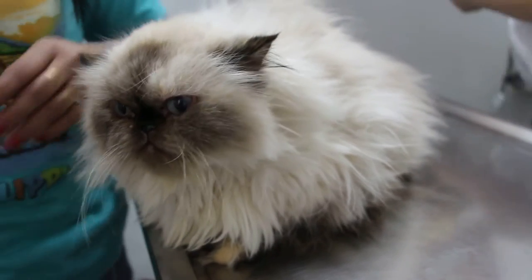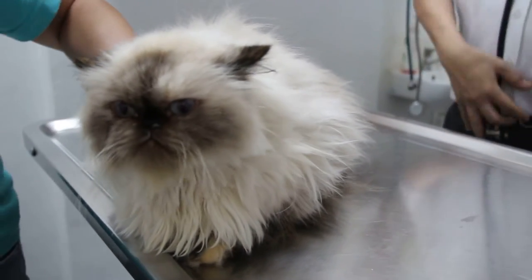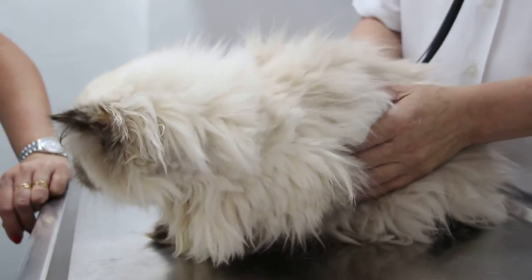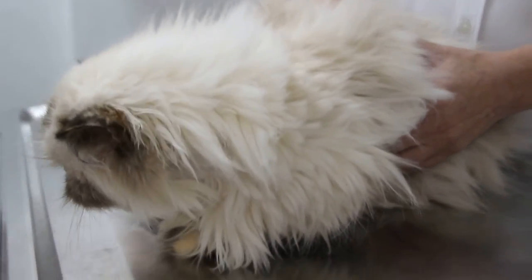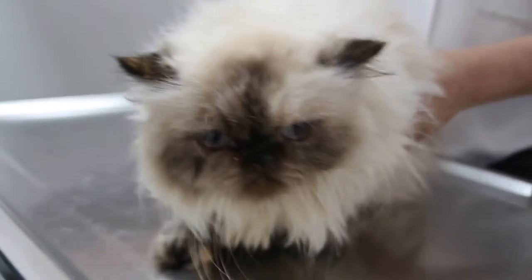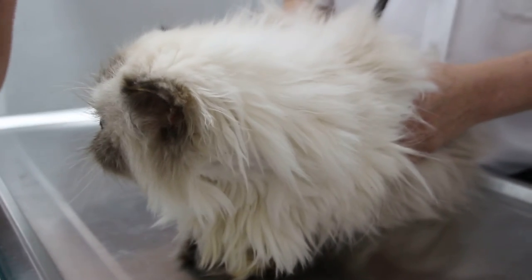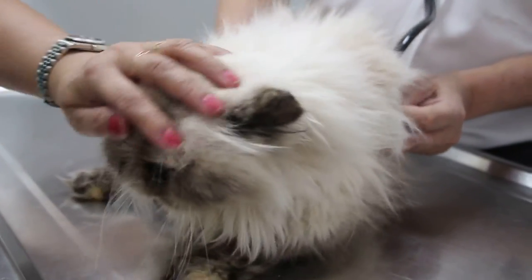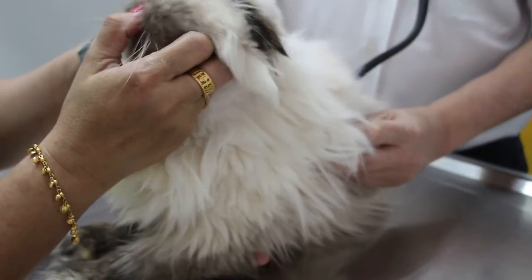Checking the lungs to see whether there's any pneumonia or not. Lungs are okay — there are no harsh lung sounds. Only the flu-related findings.